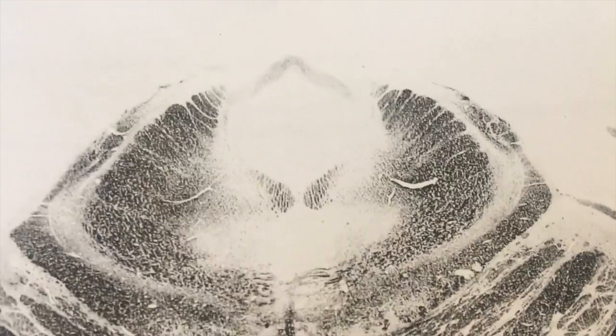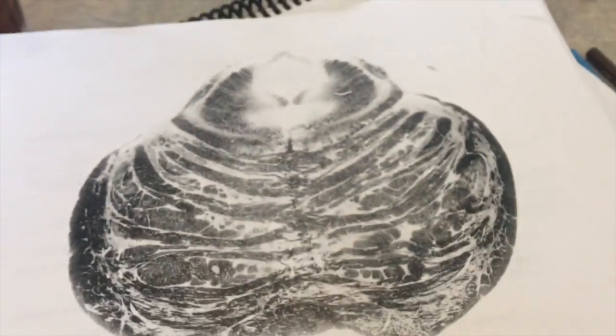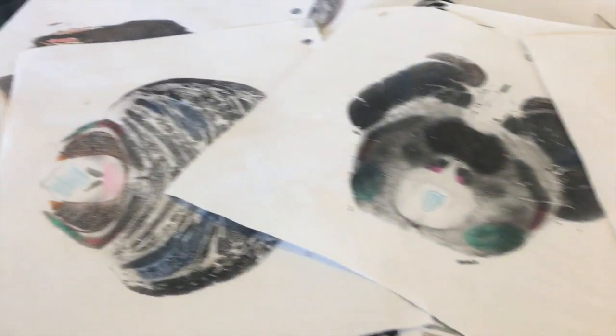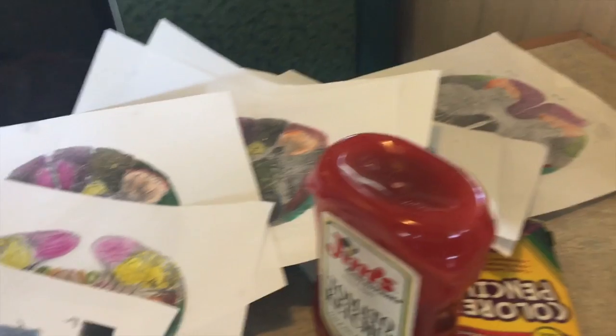These drawings are taking forever. Doesn't that look like two zebras kissing? But it actually is just a pons. Color coding these myelin-stained slides took me six hours. Let's just pray that was a good use of time.